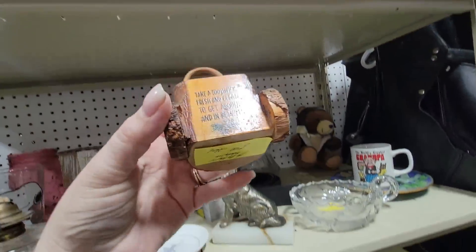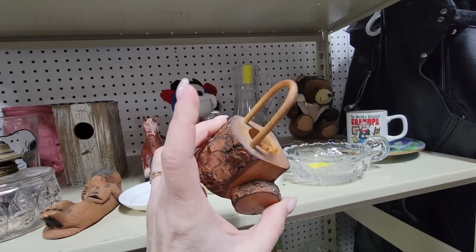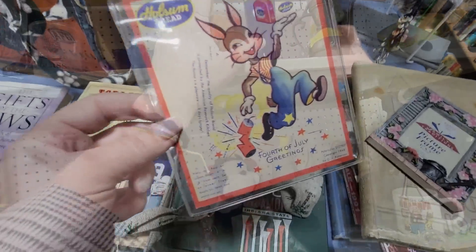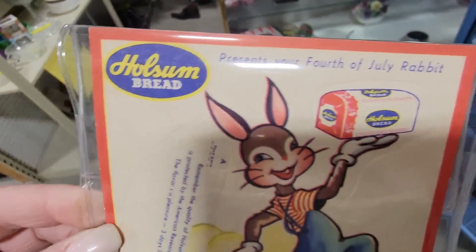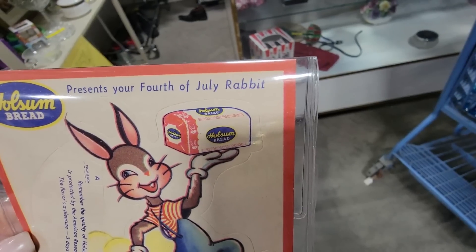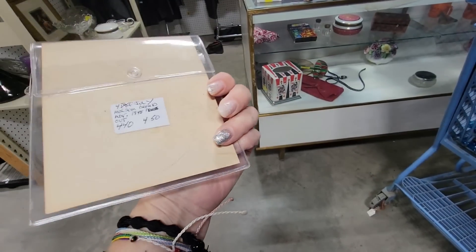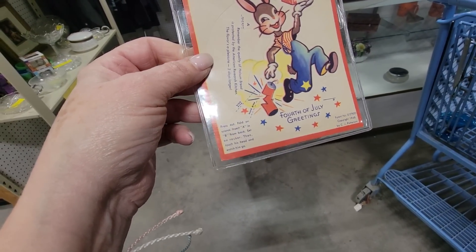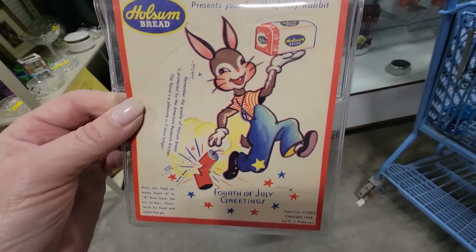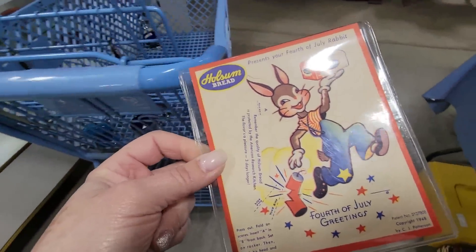This is 25% off. I really like this — it's a little piece of advertisement for wholesome bread. 'Prevents your 4th of July rabbit' — it's never been cut out. It's $4. I like that. It's a 4th of July bunny, a little bread. I love advertisement pieces. I am going to get that.